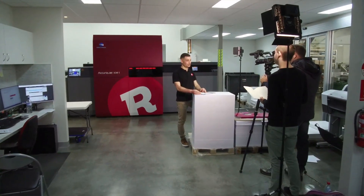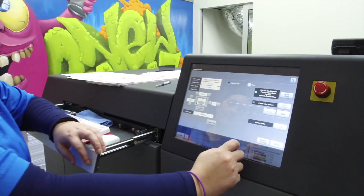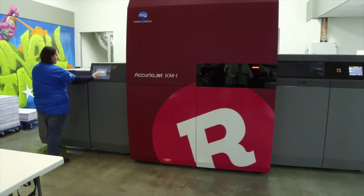From a technology point of view and from a running point of view, it just made a lot of sense. The KM1 provides printing organisations the opportunity to get ahead of the pack, and with the efficiency that it brings to production.